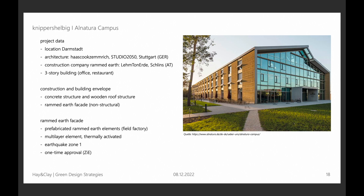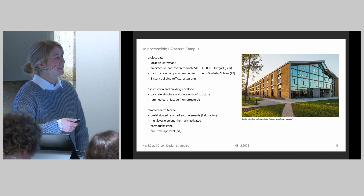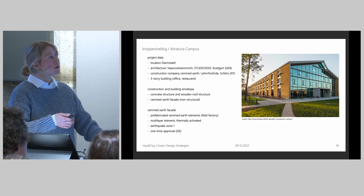I will now talk about the Alnatura Campus that we worked on in 2019. It's located in Germany. The architects are Haskog Zemmrich, also located in Stuttgart. The construction company for the rammed earth was Lehmton Erde. It's an office building, three stories, the new headquarters for the Alnatura company. Alnatura also sells ecological products.